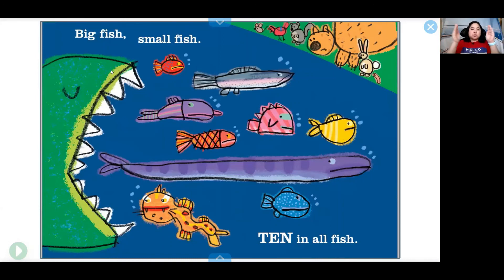Big fish. Big fish. Small fish. Ten in all fish. What's going to happen to the ten fishes? There is a really big mouth. One, two, three, four, five, six, seven, eight, nine, ten.